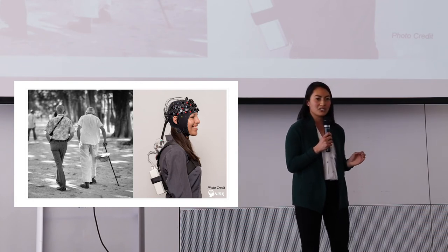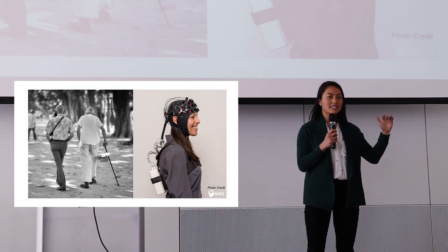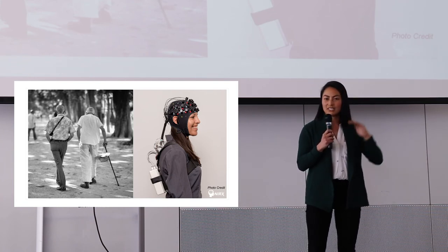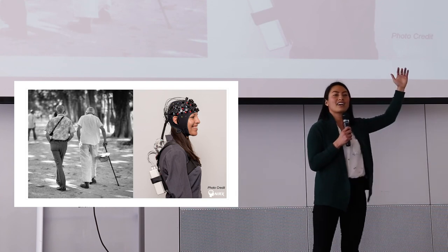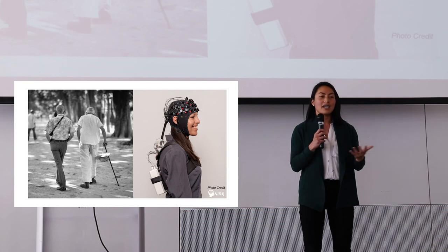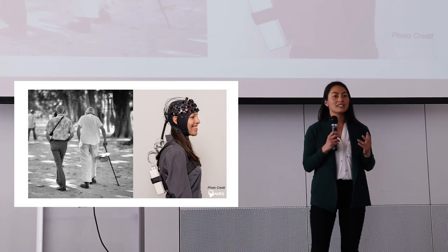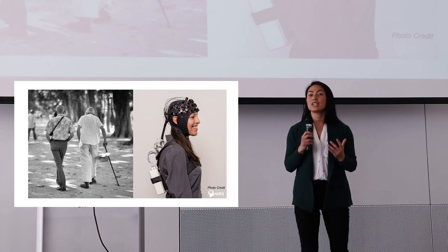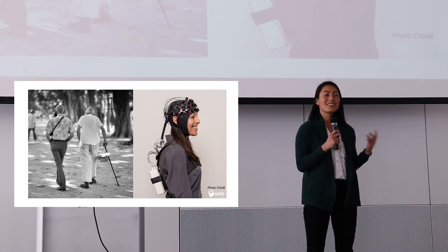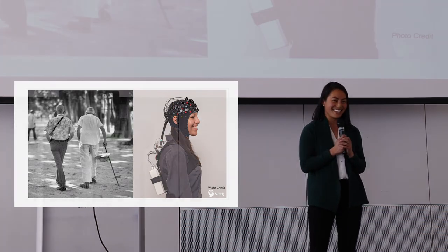My preliminary results using FNIRS suggest greater overall brain activation in the stroke group compared to healthy older adults, and even greater activation with complex walking. By classifying these brain activations, we can help refine and develop new, individualized treatments to allow more people to walk within their community while enjoying the company of a friend. Thank you.